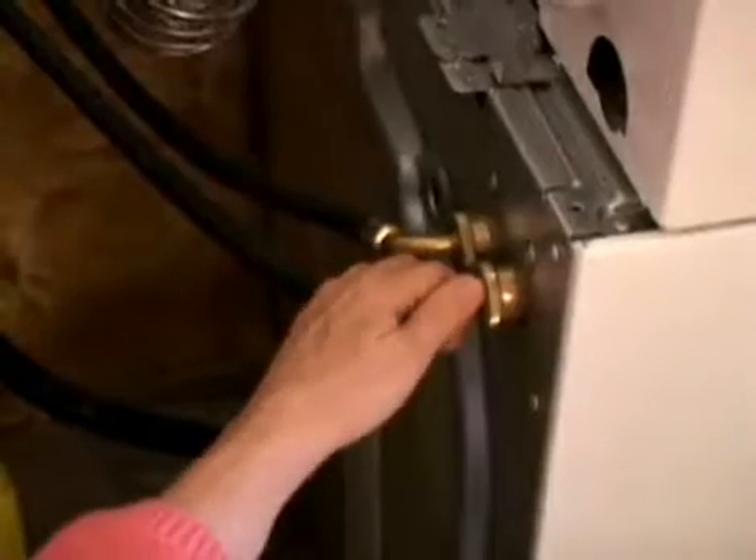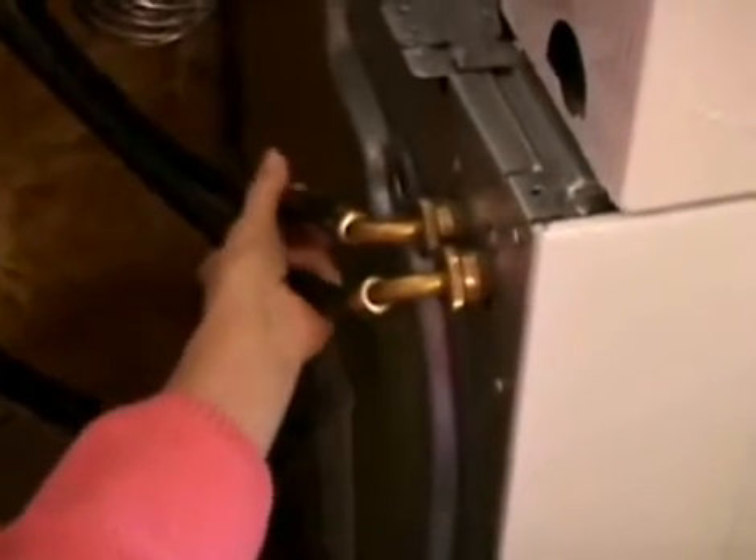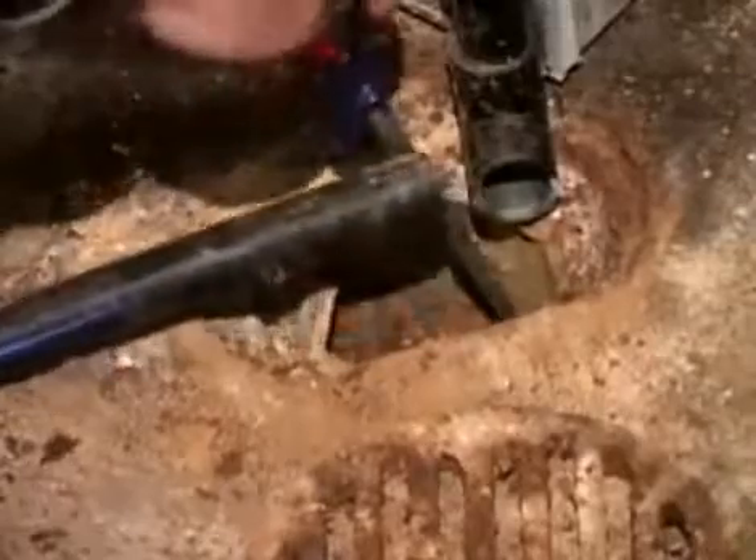Inside your house, check the hoses to your washing machine, dishwasher, and other appliances regularly. They should be replaced every five years. Make sure the drains in your basement are clear of lint and other obstructions, a common cause of basement flooding.